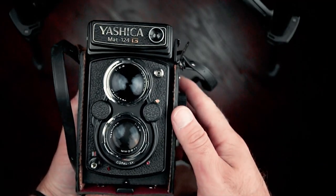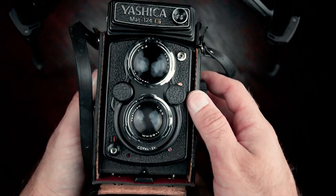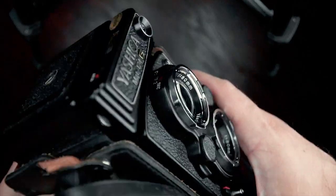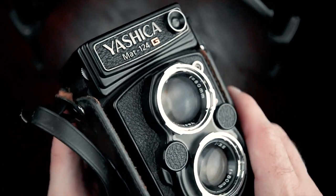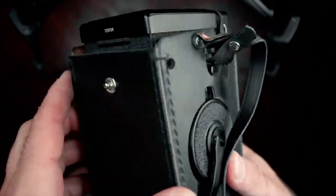Next, the Yashica Mat 124G. It's very similar to the Yashica C — the only difference really is it has a built-in light meter. I also own a Yashica Mat 124 without the G. The difference is the 124G has gold plating and is all black, while the non-G version is black with more silver.